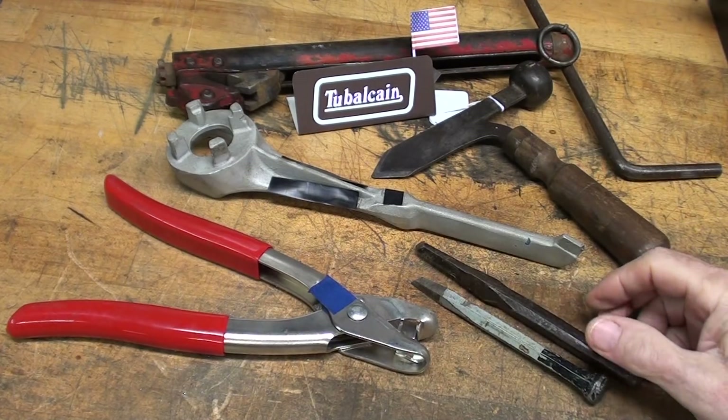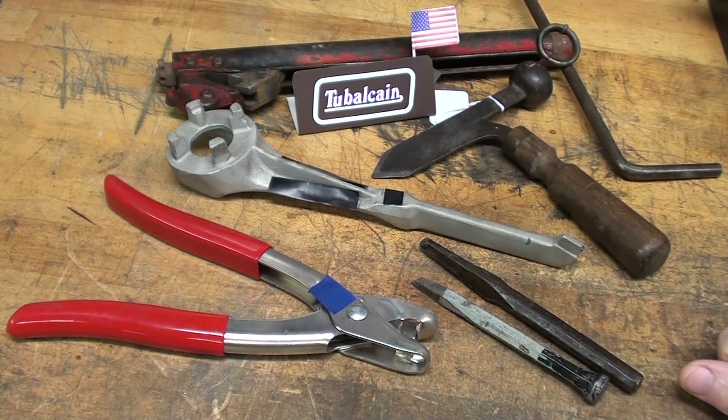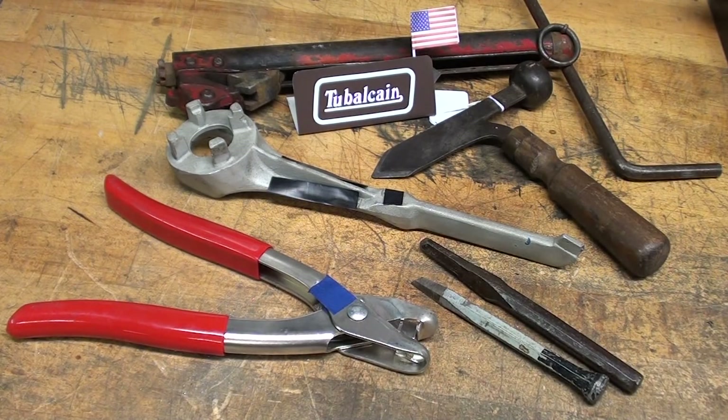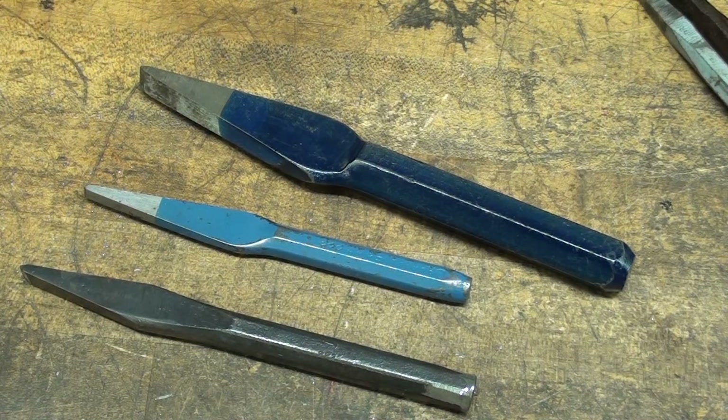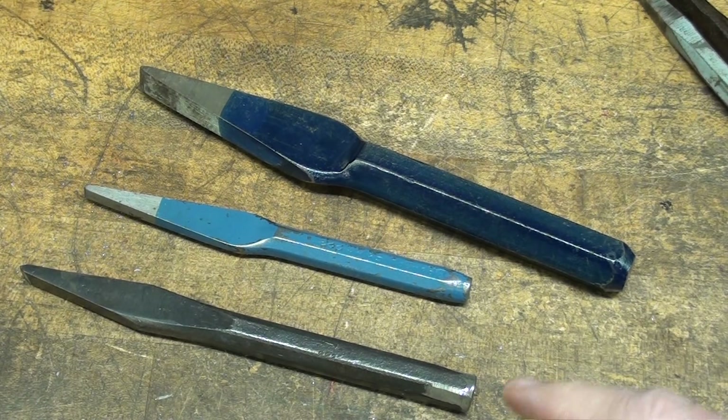Today I've got about five different items here. Let's start out with cold chisels, which was the most popular item in the last episode, and it surprised the heck out of me. These are cape chisels that were in the last episode, and I was very surprised at how many people knew what they were.